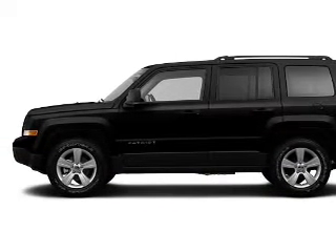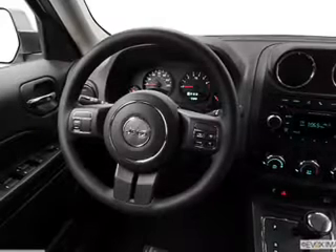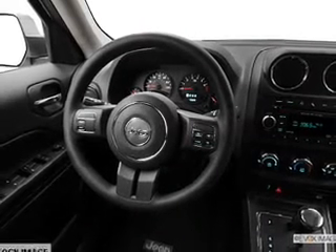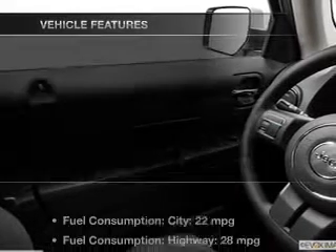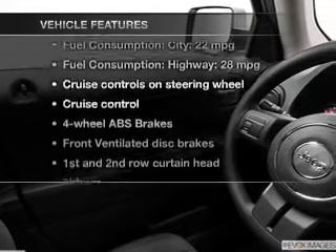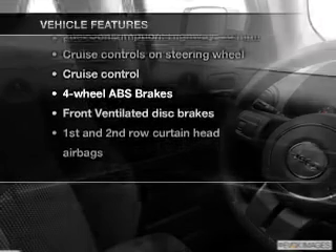The powertrain includes four-wheel drive with an efficient four-cylinder engine connected to a smooth-shifting transmission. The anti-lock braking system will help keep you safe on the road. And with these notable features, you won't want to miss out on the opportunity to own this amazing ride.